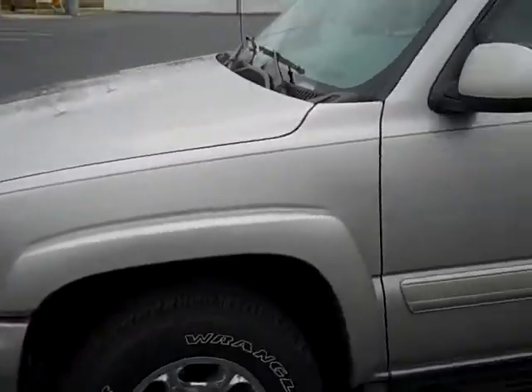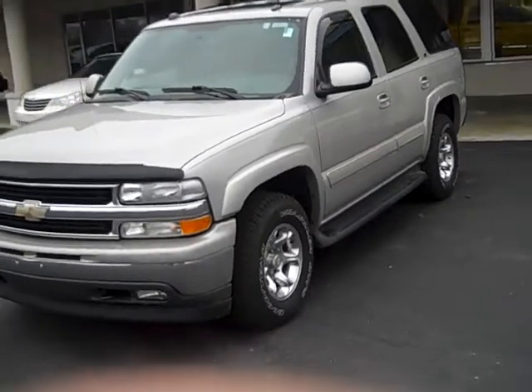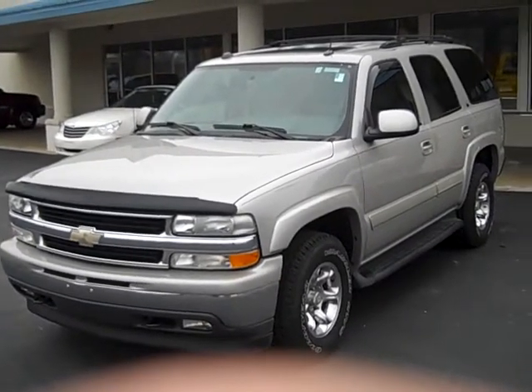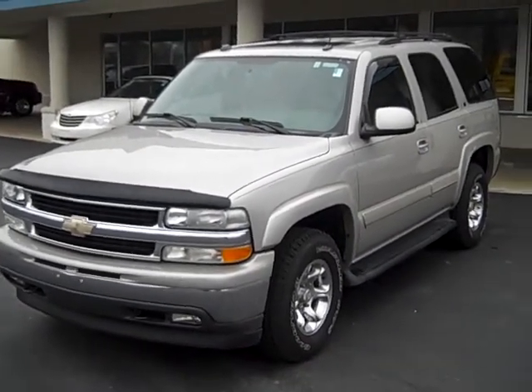And that, ladies and gentlemen, is a 2005 Chevy Tahoe. If you have any questions, please feel free to call 859-885-1111. We'd be glad to answer any questions you've got.